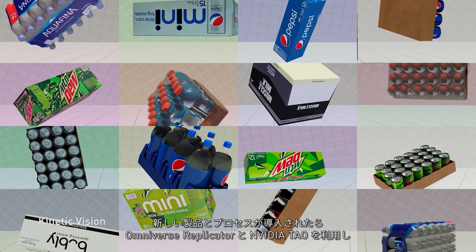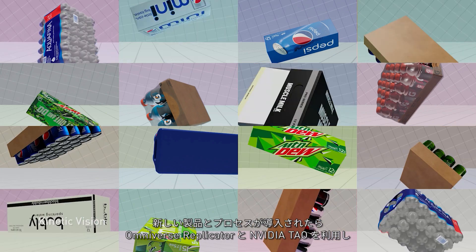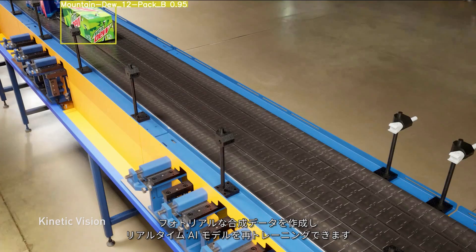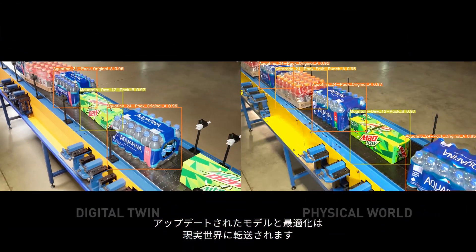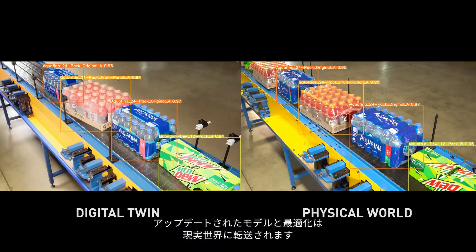As new products and processes are introduced, Omniverse Replicator and NVIDIA TAO can be used to create photorealistic synthetic data to retrain the real-time AI models. These updated models and optimizations are then transferred to the physical world.